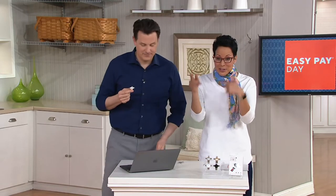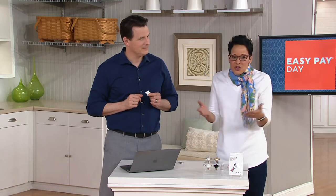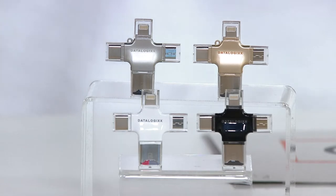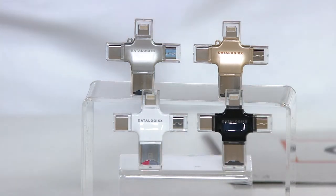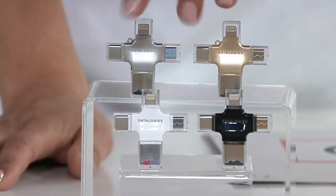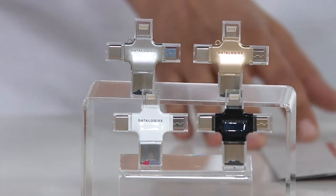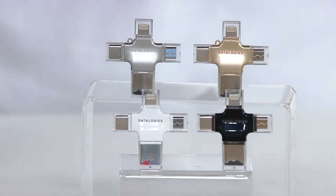We've already got over 300 of these ordered. Black, silver, and white sold out the last time it was presented and they're on their way out again. We do have the gold. At just eight dollars and change, you don't have to have that stomach-drop moment when your phone betrays you because it's too full. Price is $49.98 and this is the first time we have it with free shipping and handling.